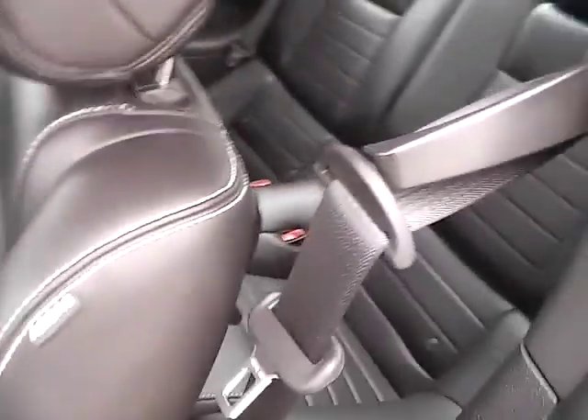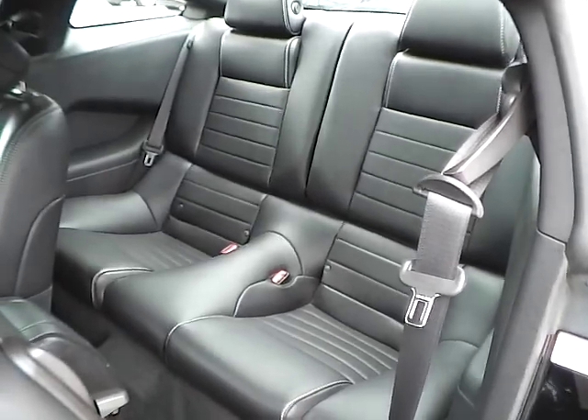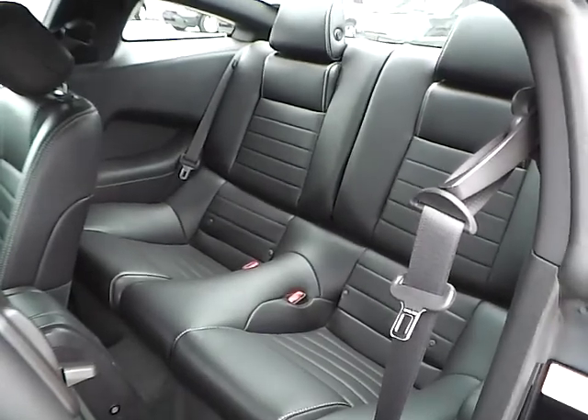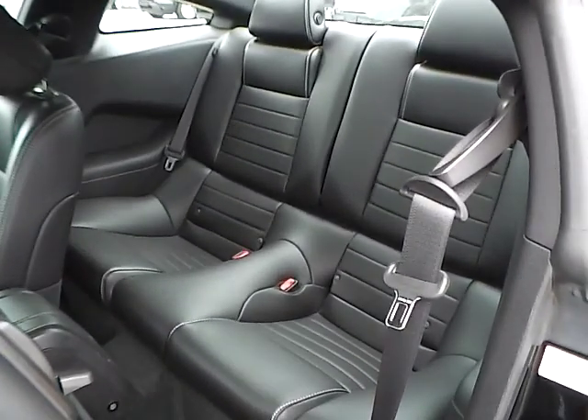As for the back seat, we have black leather interior as well, with plenty of leg room and head room. If you have any questions, give us a call at Bob Gillingham Ford, or check us out online at BobGillinghamFord.com. Thank you.